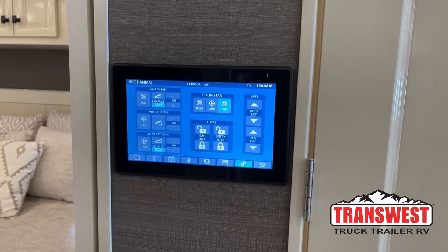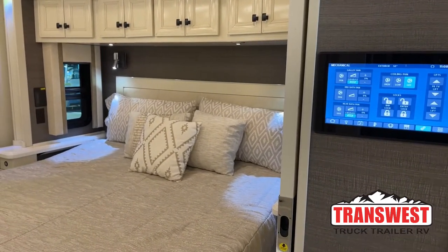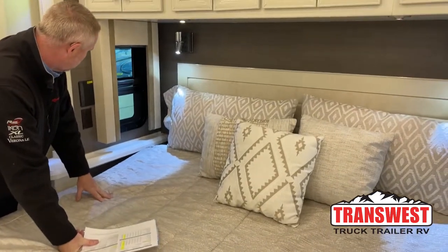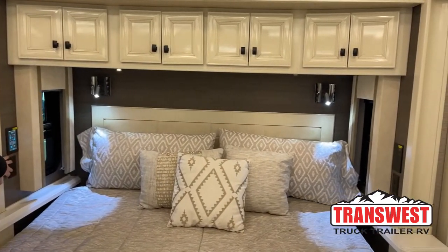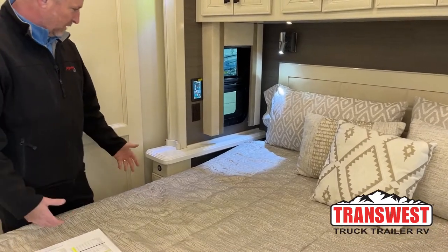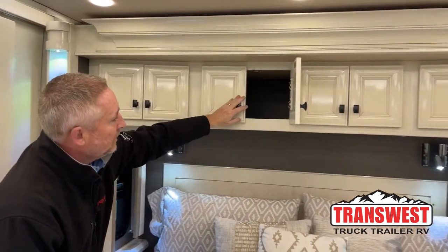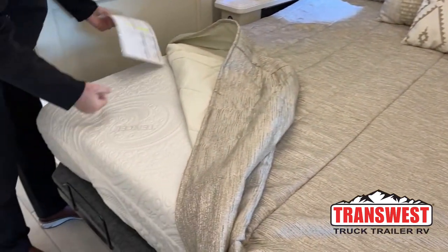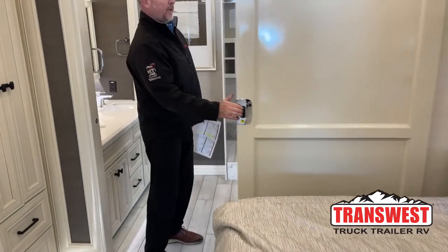The bed lift lets you press a button to put the bed in an upright position for watching TV or reading. It's a nice king-size bed with reading lights on both sides and above. On both sides of the bed there are the same touch-pad controls, just smaller. Multiple 110 outlets and USB ports for charging your phone, iPad, everything at night. Very deep usable cabinets above the bed. It's a memory foam mattress. There's also a large privacy door that closes off the bedroom.